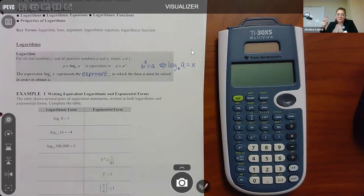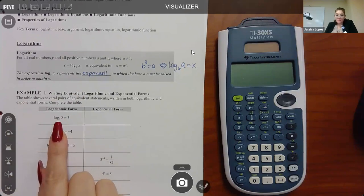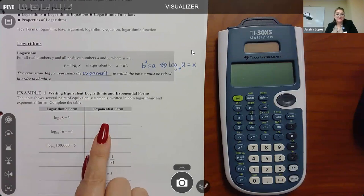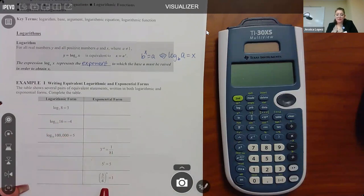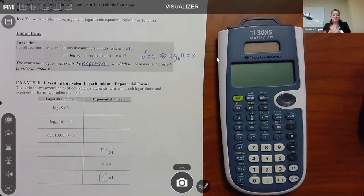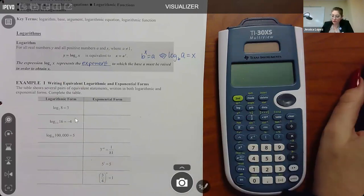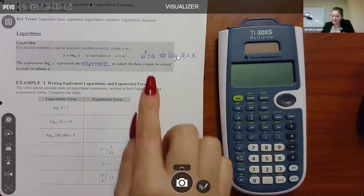Right now you need practice swapping the forms. When an expression is in log form - because you see the log - the problem wants you to transform it into its equivalent exponential form. And the three at the bottom are in exponential form, and they want you to convert to logarithmic form. We're just practicing changing between those forms. It's really important to identify where numbers are located, then put them where they belong in the other form.